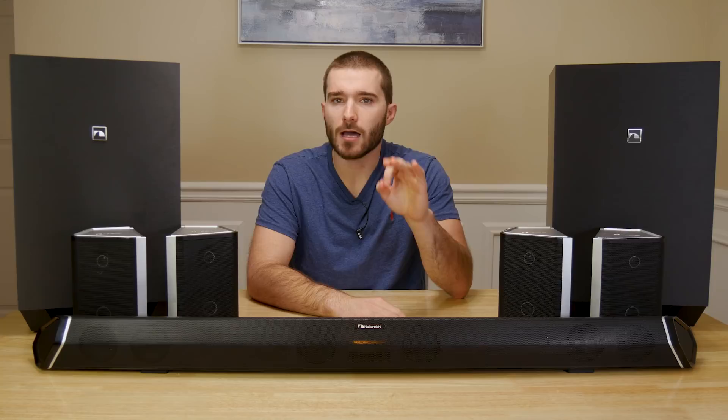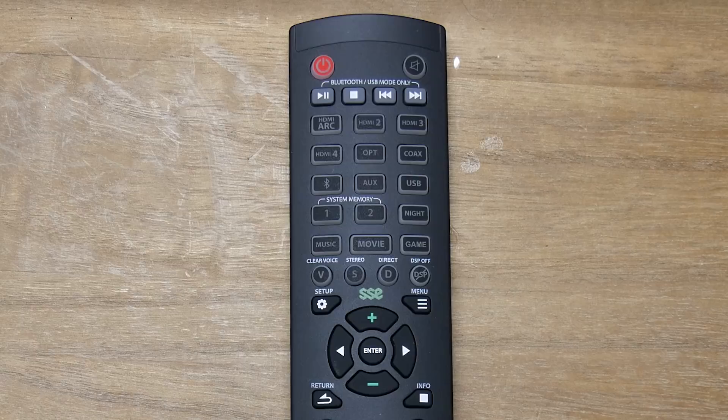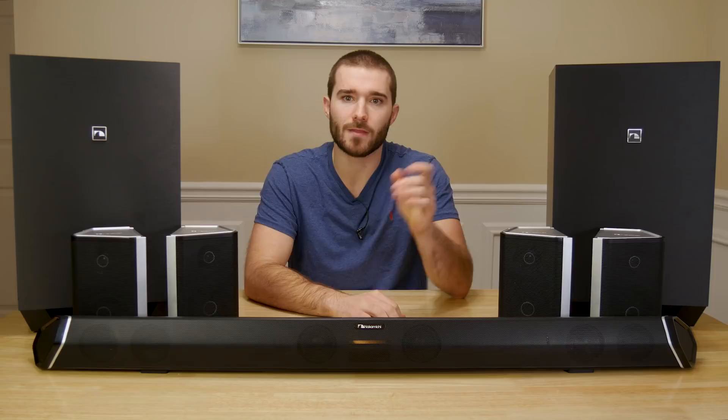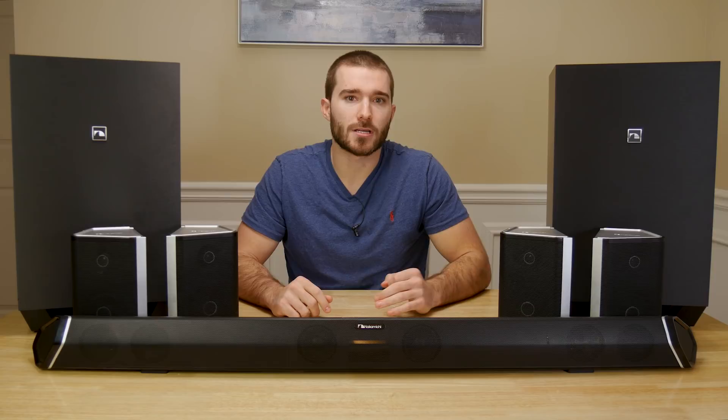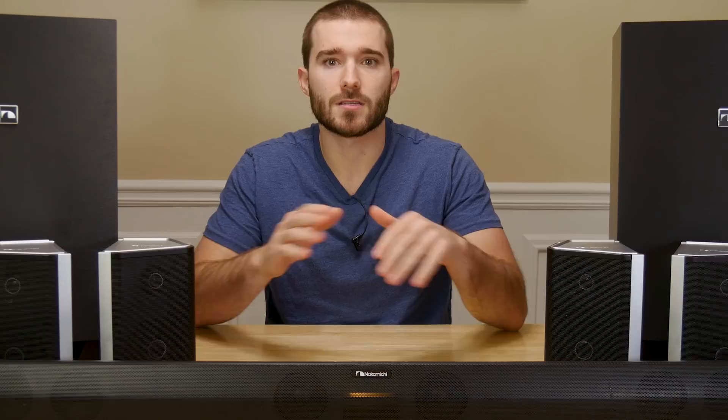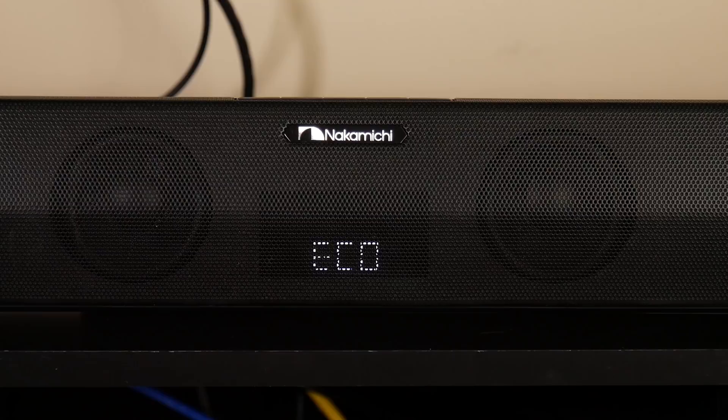There's a ton of different settings that you can adjust on this system. Just by looking at the remote control, you'll likely get overwhelmed with everything that you can adjust. I want to touch on some of the most important settings, but I'm definitely not covering all of them — I would really recommend reading the user manual. If you notice a lot of cutting out of the subwoofers and surround speakers, especially in a condensed area with lots of Wi-Fi access points, Nakamichi provides a great solution. Make sure you're using firmware 35 or higher and enable dedicated frequency. Press the setup button until you see DF off, then press the left or right arrow key to change it to DF on. After doing this, you'll almost never hear the subwoofers or surround speakers cut out.